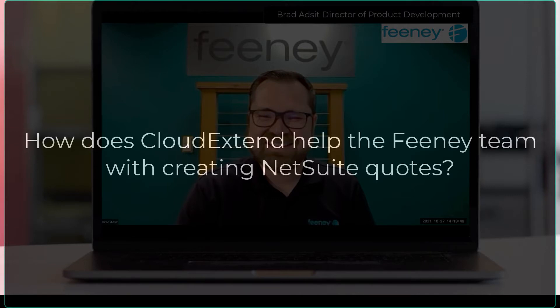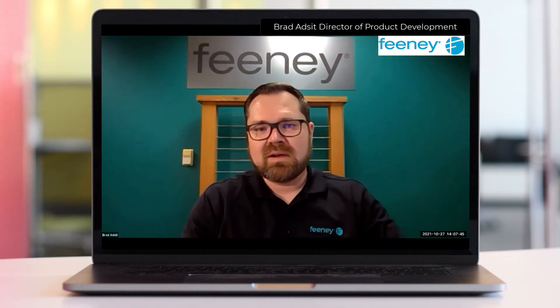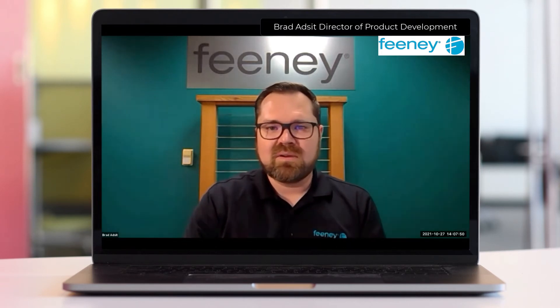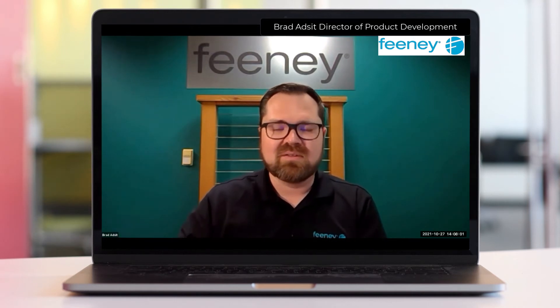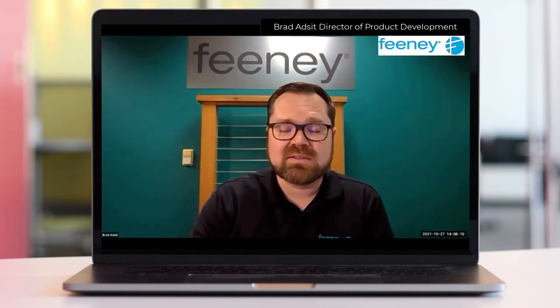How does CloudXtend help the Feeney team when creating NetSuite quotes? The estimators are able to input information about the particular project that they're quoting using the Excel tool and then running a few macros. It kind of collates everything and we end up with multiple line items that we need to get into NetSuite, into the record, whether it be an opportunity or a quote. We're trying to quickly parse that information and get it into the system, and that's what CloudXtend really allows us to do.